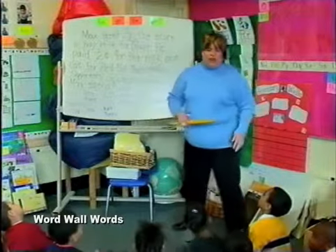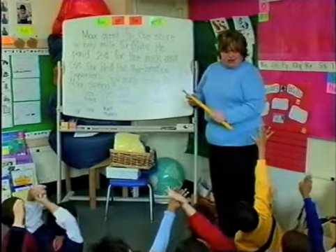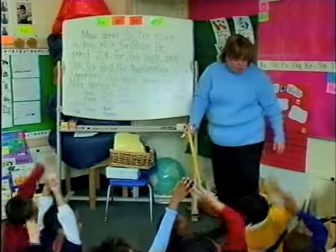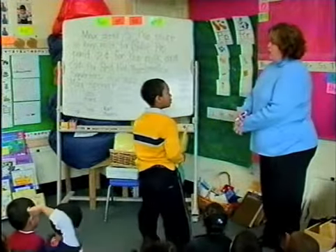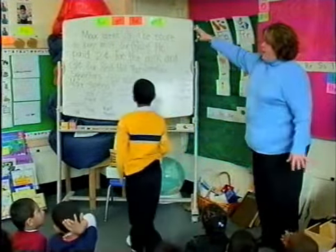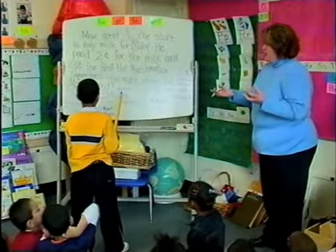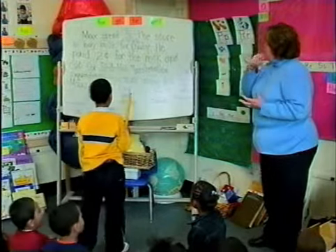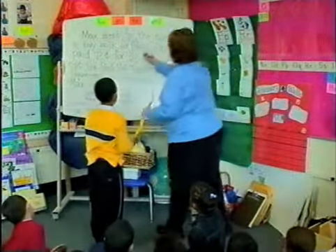I'm just looking for word well words now, so I'll just call you. You're so very good at this now. Let's see, who should I ask to find me a word well word? All right, Mark, find me a word well word. W — it can be any word well word from up there or here. Any word well word we've done — the same way we do it every day. Any word well word that we've worked with. What do you see? Tell me.